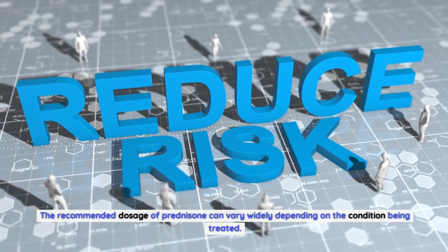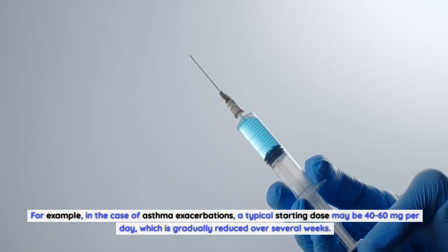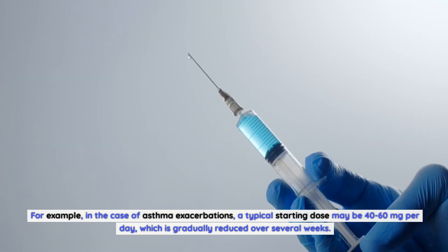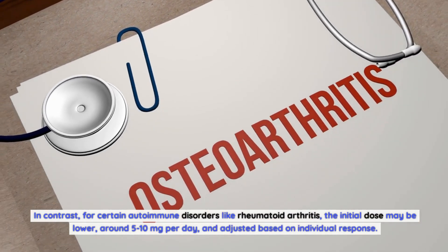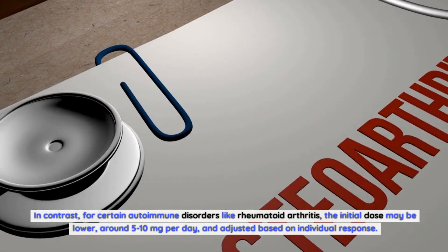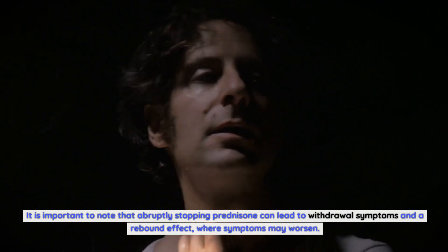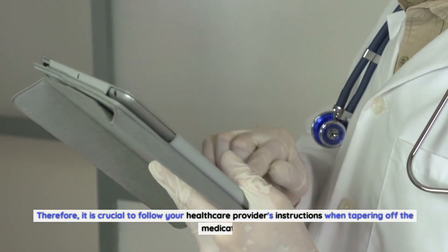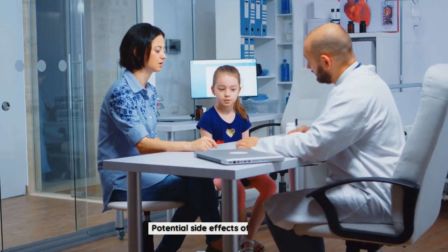The recommended dosage of prednisone can vary widely depending on the condition being treated. For asthma exacerbations, a typical starting dose may be 40 to 60 milligrams per day, gradually reduced over several weeks. For autoimmune disorders like rheumatoid arthritis, the initial dose may be lower, around 5 to 10 milligrams per day, adjusted based on individual response. Abruptly stopping prednisone can lead to withdrawal symptoms and a rebound effect, so it is crucial to follow your healthcare provider's tapering instructions.